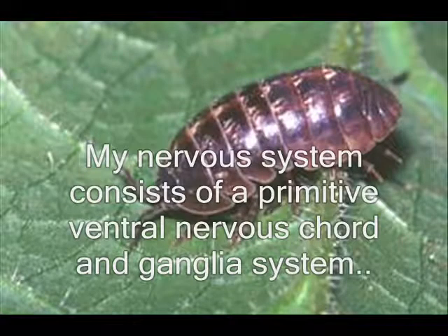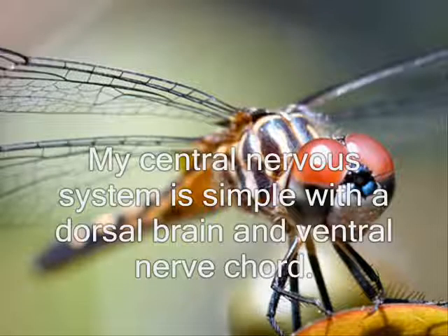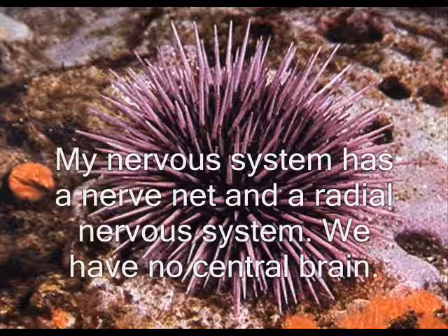My nervous system consists of a peripheral, ventral nervous cord, and dependent system. My central nervous system is simple with a dorsal brain and ventral nerve cord. My nervous system has a nerve net and a radial nervous system. We have no central brain.